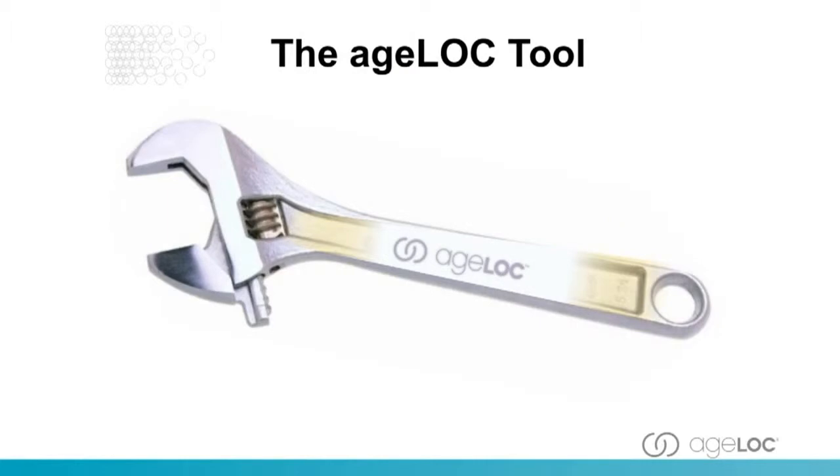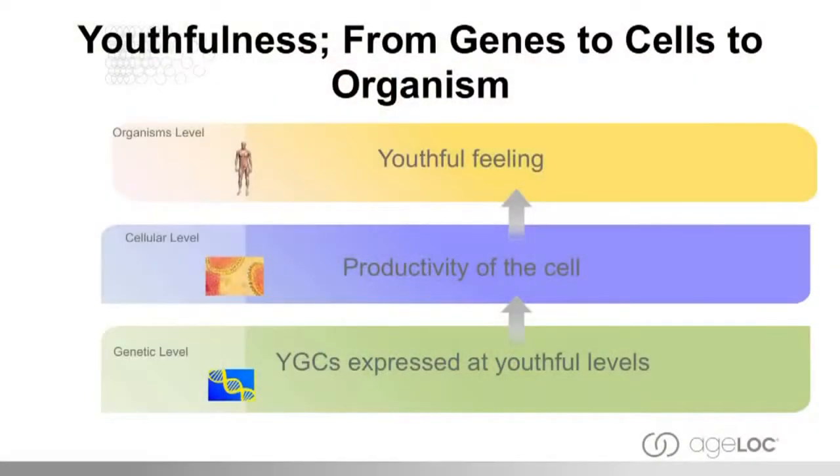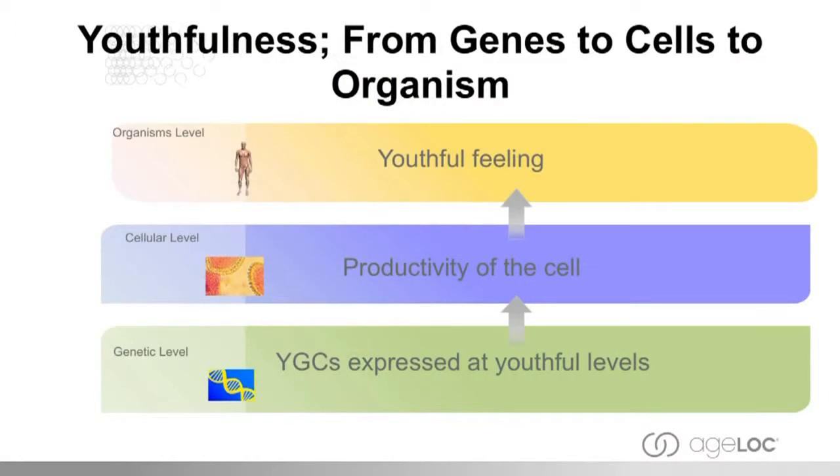AgeLock is not just one approach or one product — it's a whole approach to looking at aging at the sources, not just the signs and the symptoms. Using this AgeLock tool, we're now able to investigate aging and see what we can do about it. Youthful feeling is very much related to how productive your cells are and how youthfully they're expressing themselves. And those cells, in terms of their energy production and ability to cleanse themselves, are very much dependent upon how the genes are expressing themselves — that's targeting the sources of aging.